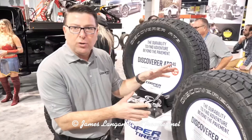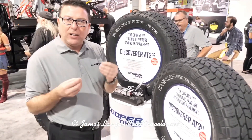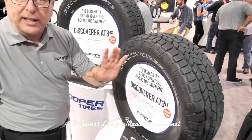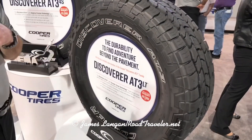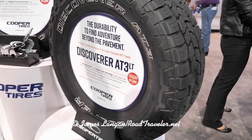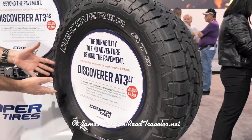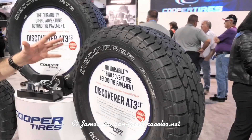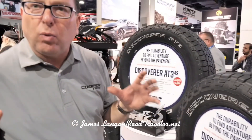Moving into the medium and heavy-duty pickup space, where LT tires are required, we have the Discoverer AT3-LT. It uses a different compound because that consumer is interested in durability and reliability. Durable tread technology, 60,000-mile warranty, outstanding wet weather traction, and durability on dirt, rocks, and gravel.